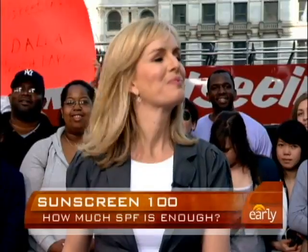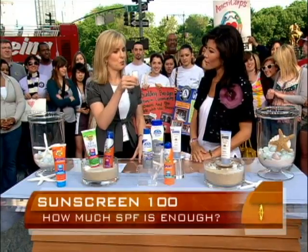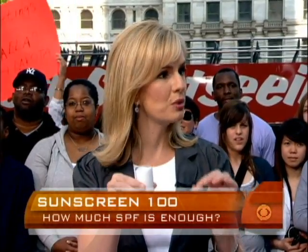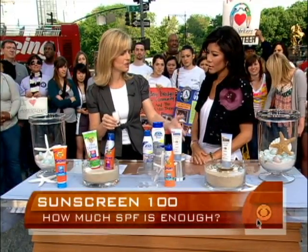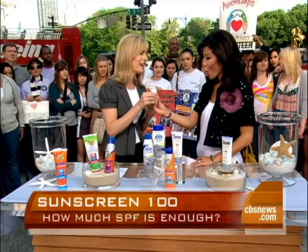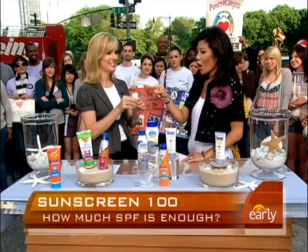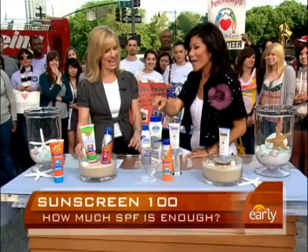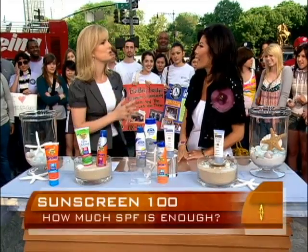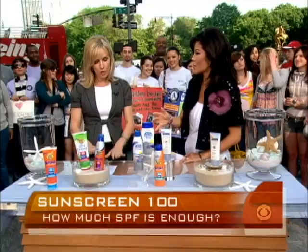What's the right amount to use? This is actually shocking — the amount is one shot glass, about one ounce, that you should put all over your whole body each time you go out. That means one of these bottles at about three ounces is only going to last three times out in the sun. And obviously you can't put it on your own back, so you do need someone to apply it for you. There's a lot of sunscreen — these companies are loving it.